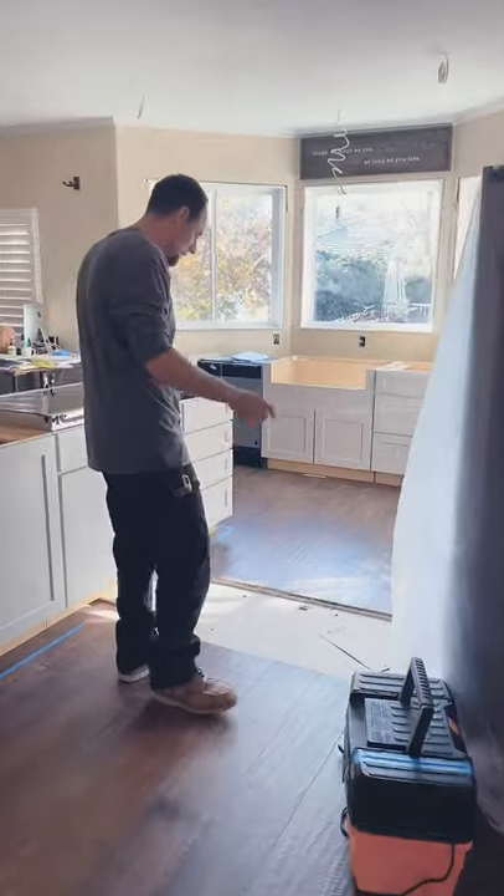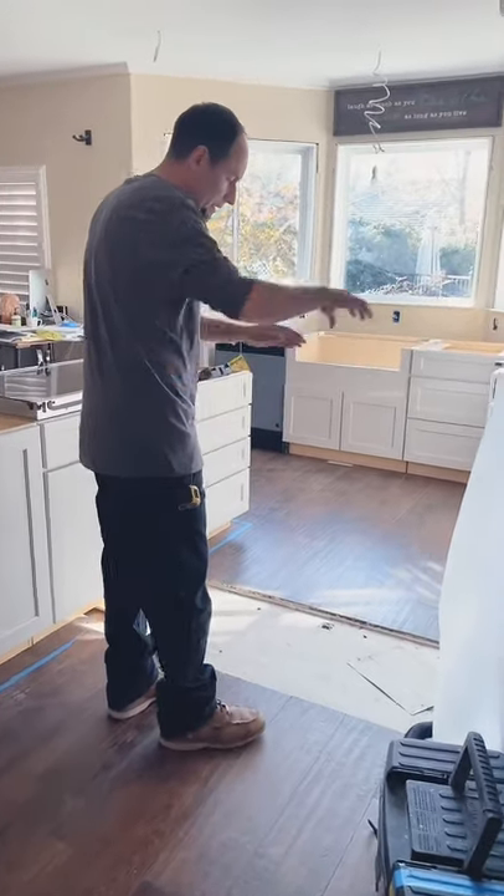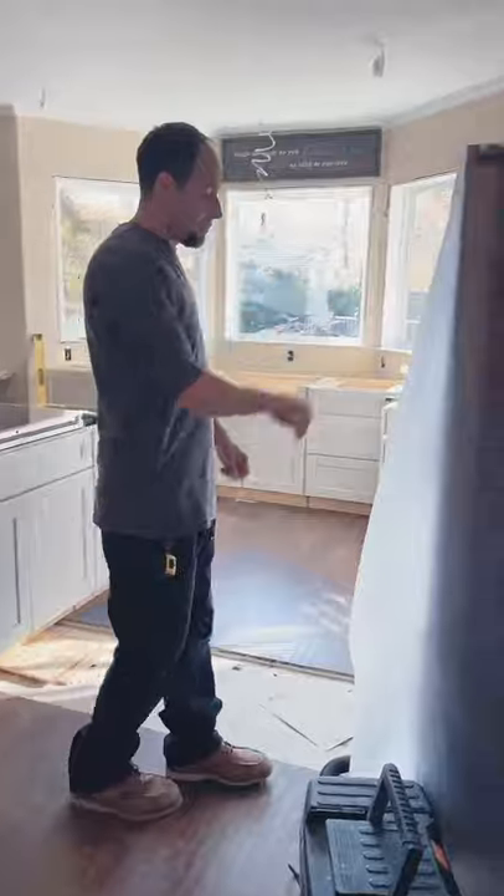As you can see where the tile is missing, there used to be cabinets coming right here, and their sink was in this corner with the dishwasher here. The layout just never really flowed.